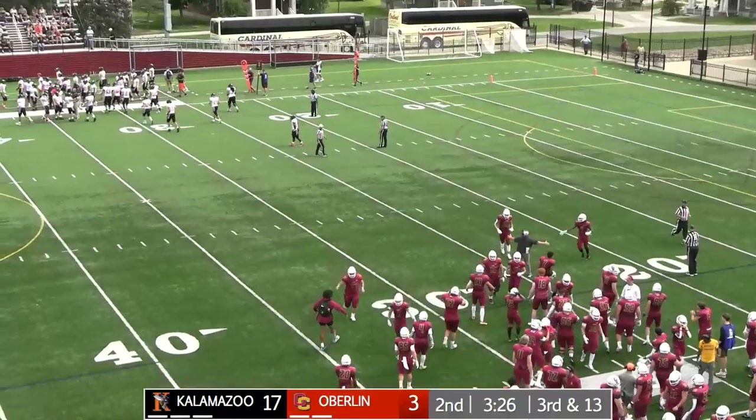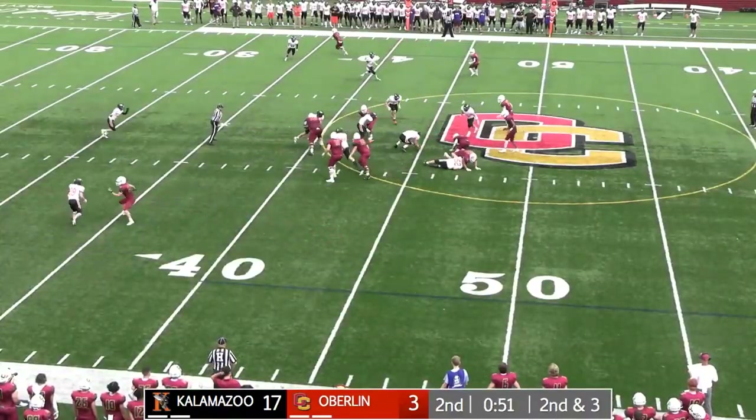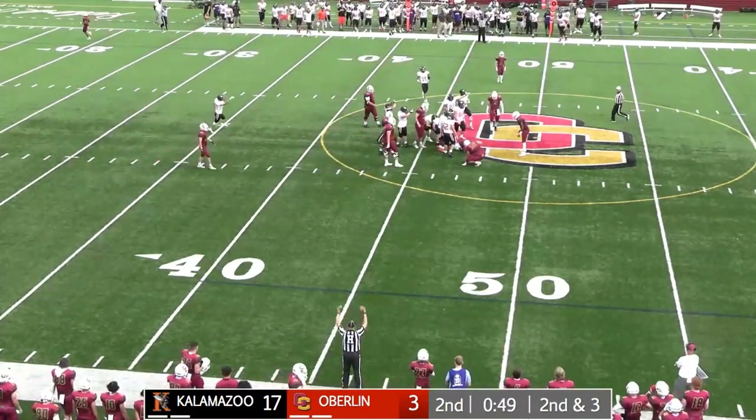He'll get the ball back to the offense with 3:26 remaining. Looks over the defense, takes the snap, handoff — ball loose, picked up by Kalamazoo at the 46-yard line.